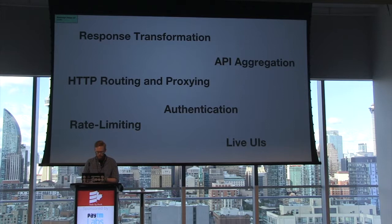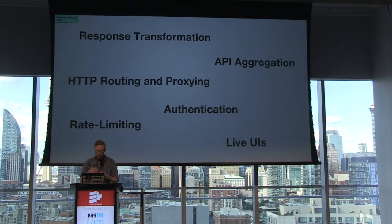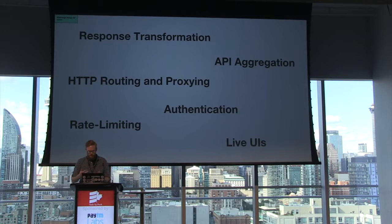Now, what about live UIs? When I say live UIs, or liveness, or live updating, I'm talking about the ability of an interface to automatically reflect up-to-date information without intervention from the user. On a website, you don't have to hit refresh. You don't have to swipe down on a mobile app just to see new data. Different front-ends have different liveness requirements as well. So is there a way we could use a BFF to actually customize a live user experience? We're going to find out.